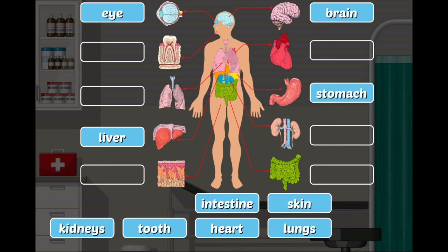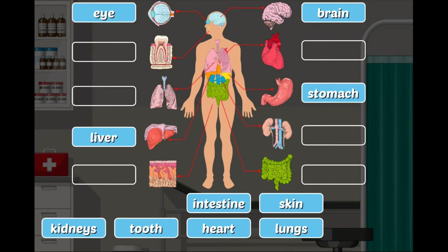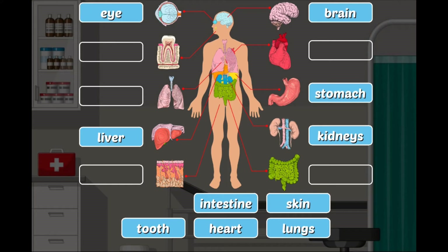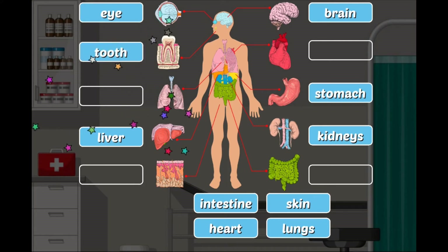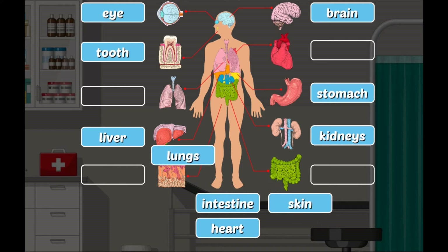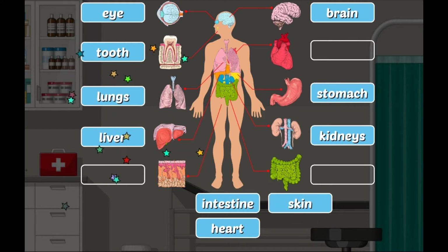Kidney: the kidney removes waste and extra fluid from our body and maintains a healthy balance of water, salts, and minerals. Tooth: one of the hardest substances in our body. Lungs: the lungs extract oxygen from the air we breathe in.